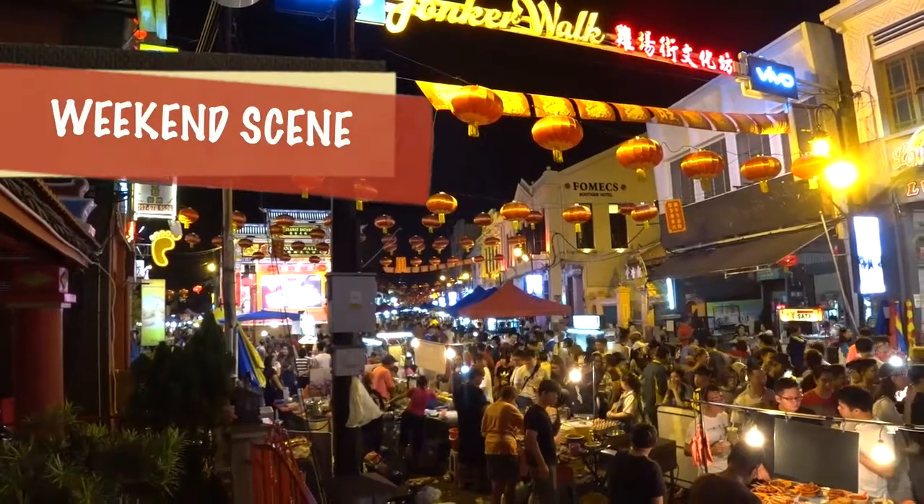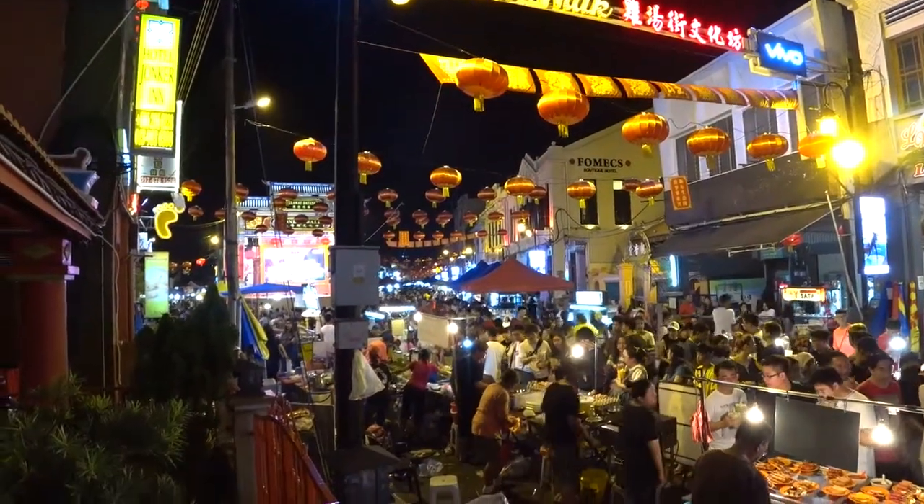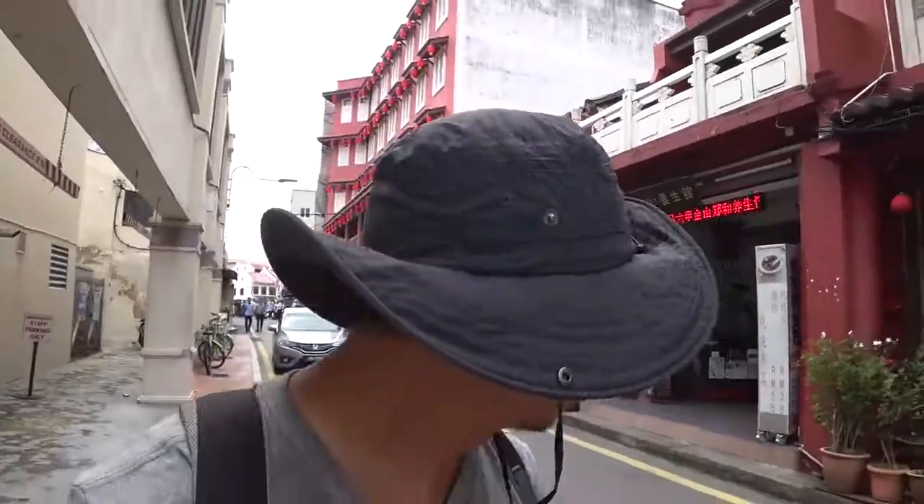It's a Thursday and it's getting more crowded. Malacca is kind of like a ghost town during the weekdays, but the weekends from Thursday afternoon onwards the crowd picks up. It's so warm and humid today — I'm so glad this is a video because you can't smell how bad I smell right now.